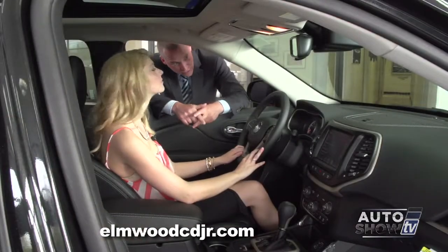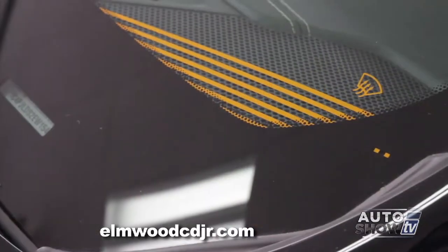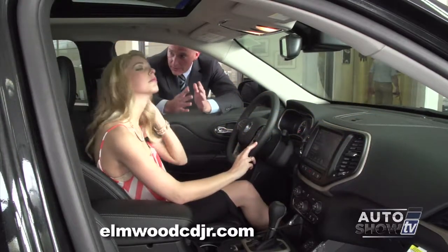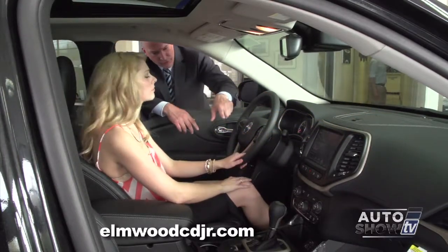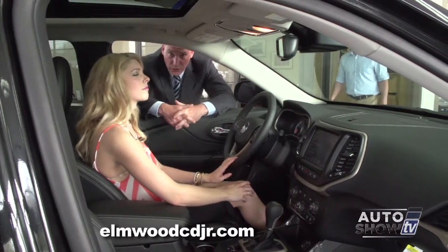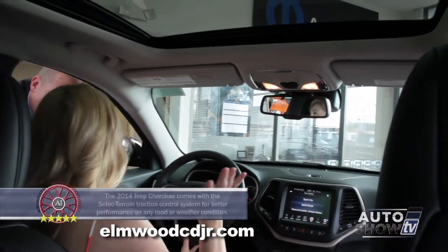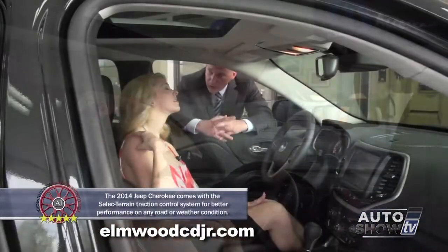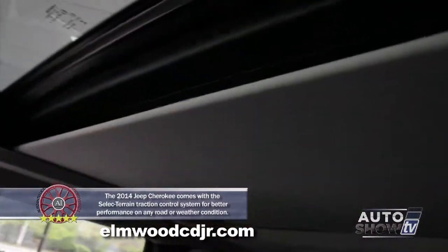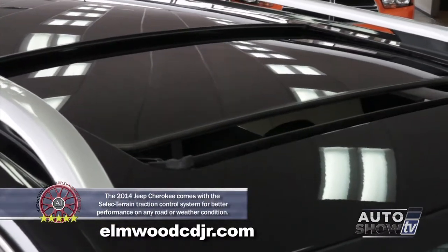Another cool feature is the defrost on the front windshield right where the windshield wipers lie — that's where they typically freeze up. When you put your front defrost on, those front defrosters also engage and melt any ice or snow at the base of your windshield. We have a dual-pane power sunroof with power sunshade that you can close if the sun is too bright, exclusive to the limited model.